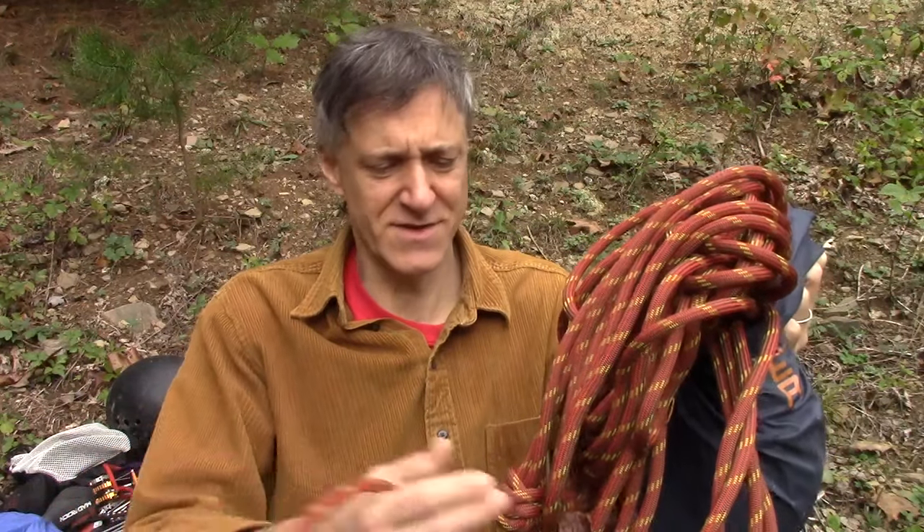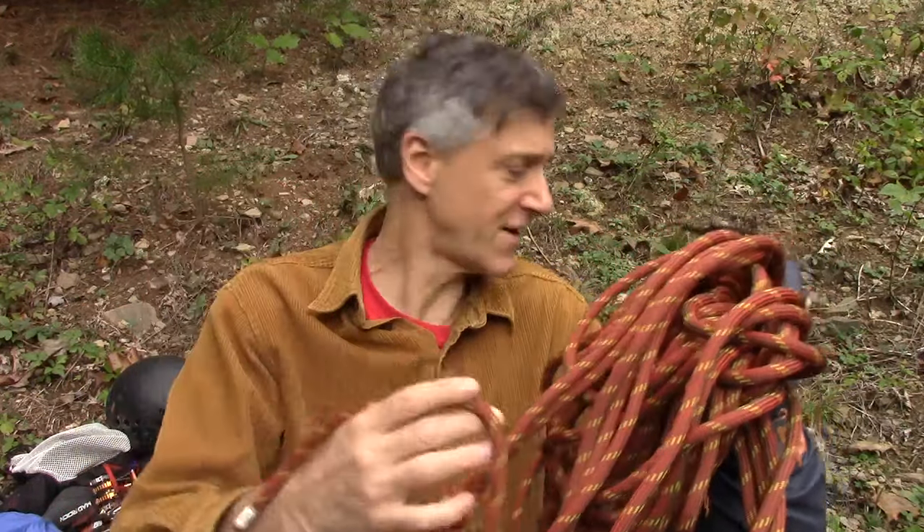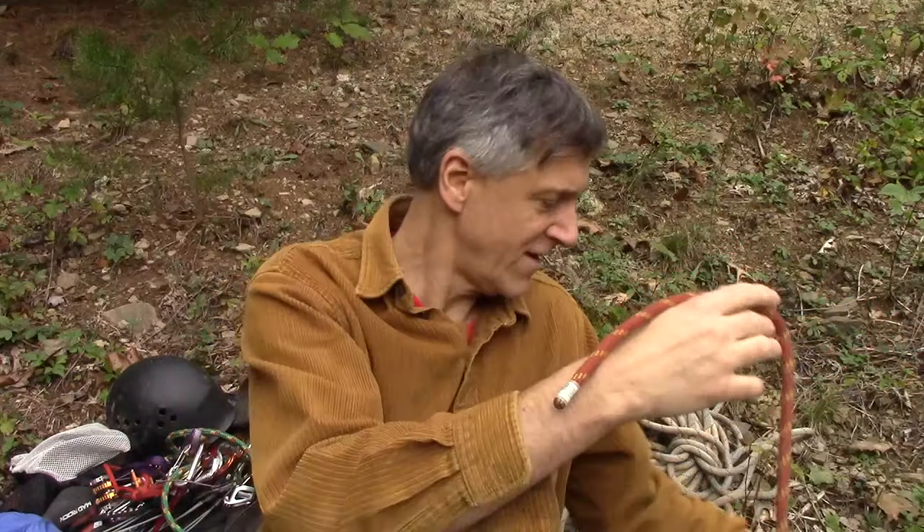Trad climbing, top roping, and rappelling. There's no sport climbing here, but anyway this rope has an outer sheath. This is lighter than the 10.5 I usually use.